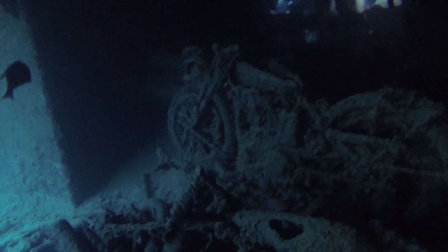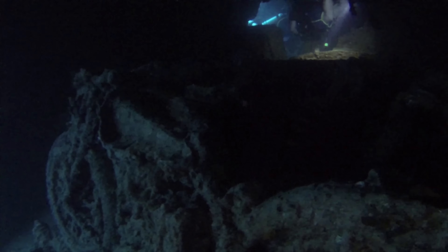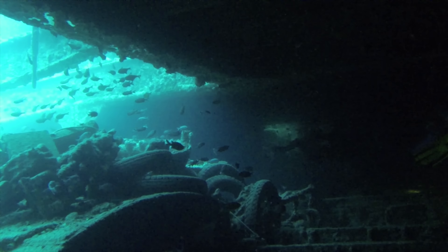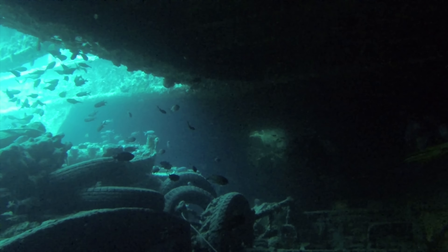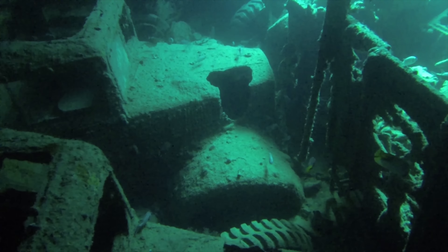It's always worth going for two or three dives on Thistlegorm, so it's worth going on a liveaboard as opposed to just a dayboat. On the dayboats you will only get about one or maybe two dives and it'll be very busy. On liveaboards you get to stay there and you get to see it almost all by yourself.